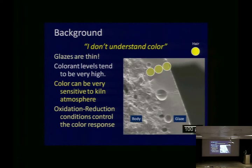That very thin layer of glass means that to get color out of a glaze I typically need a lot of color present. Unlike a glass dome where you see color in transmission, in a glaze the light passes through and reflects off the body and comes back — you're seeing color in reflection, which is very different. Color levels tend to be very high, and they can be very sensitive to kiln atmosphere — whether the kiln is oxidizing, meaning excess oxygen, or reducing, meaning deficient in oxygen and scavenging oxygen out of the glaze.